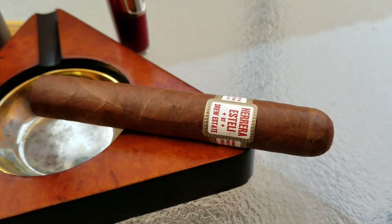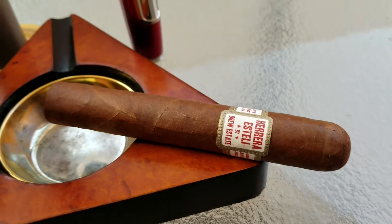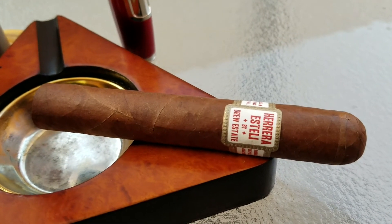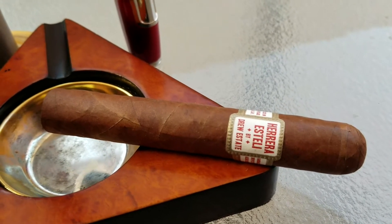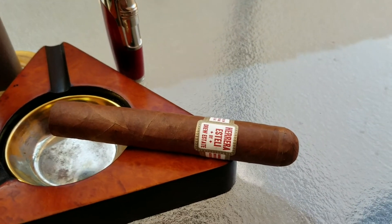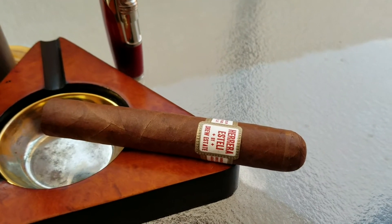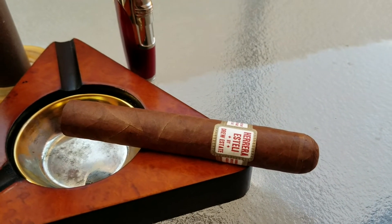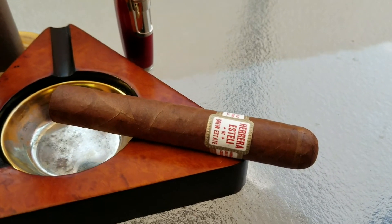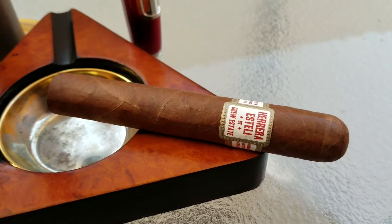This cigar is in a Robusto size, so it is about 5 inches and 50/64ths of an inch in diameter. It is a joint venture done between Willie Herrera of the Titan de Bronze factory in Miami, Florida and the Drew Estate Company. This cigar has received numerous 90-plus ratings — a couple of 93s as well as a 94 rating in 2004, and ranked number 8 in Cigar Aficionado's top 10. So it's a very popular cigar, and we are going to give it a light and try it out.